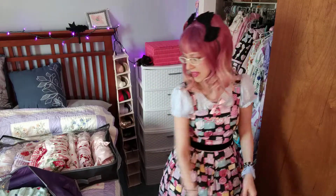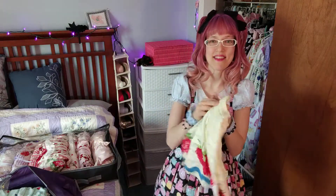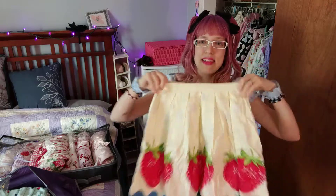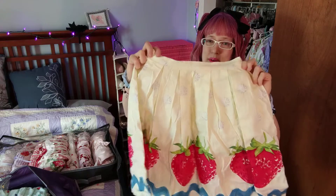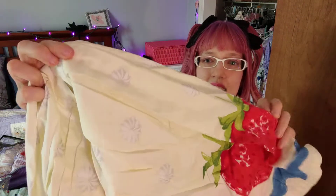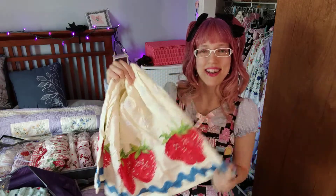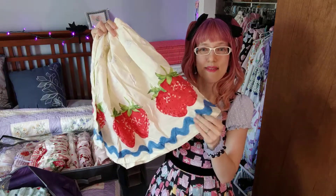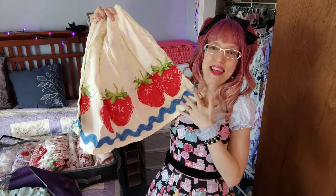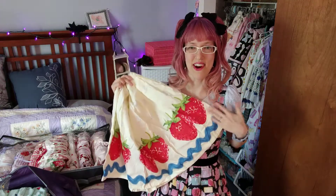Here we have something super compact because it's only a skirt — this is an Emily Temple Cute skirt that I like to wear to work. It's fun to wear with white, cream, blue, and red. I say white because there are white patterns of whipped cream on it, and I don't like whipped cream, but that's okay because I love strawberries. I really like this blue part at the bottom — it looks like giant rickrack trim, and it kind of gives that impression to me.